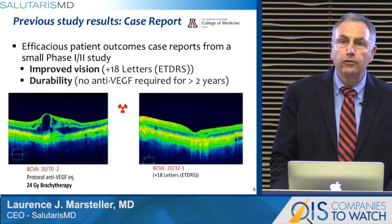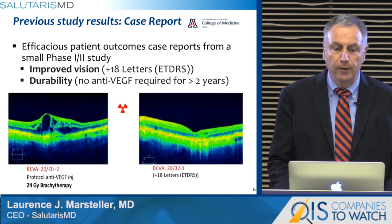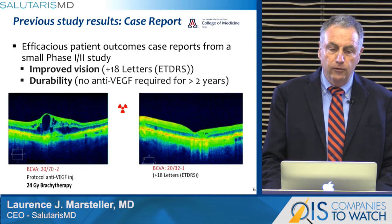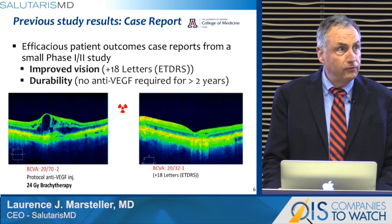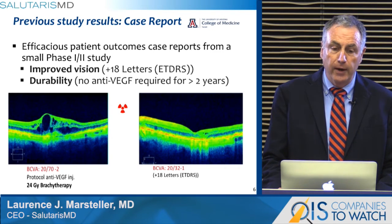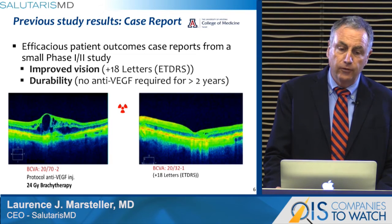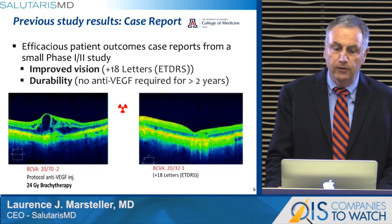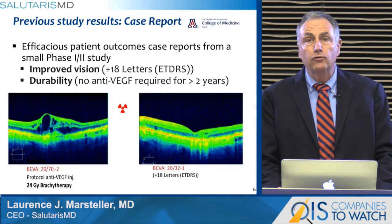Salutaris has sponsored and completed a small phase 2 study, performed by principal investigators Reed Schindler, Leonard Jaffe, and Dr. Dino Stay at the University of Arizona. While not statistically significant, I'd like to present one patient outcome. We saw improved vision and durability of vision in a number of patients. This patient presented here in the OCT on the left — one can see the fluid collection, pathognomonic for wet AMD. The patient's best corrected visual acuity was 20/70. The patient was enrolled in our study and received a protocol anti-VEGF injection as well as 24 Gray brachytherapy as a Salutaris study intervention. Thirty days later, the OCT shows resolution of the fluid and return of normal morphology of the retina and fovea, and absence of a pathologic lesion by OCT.